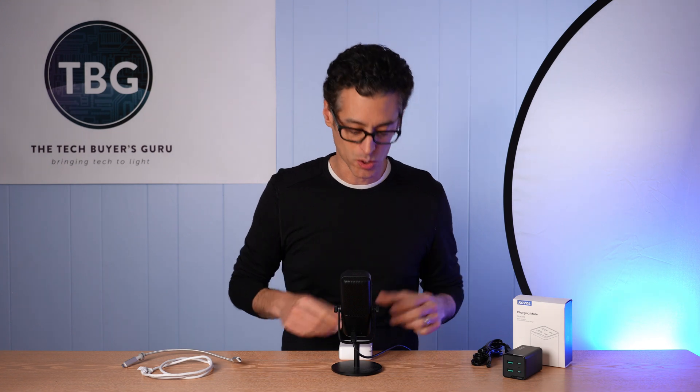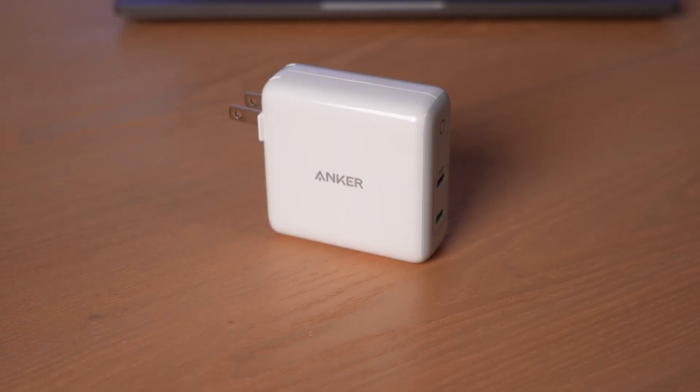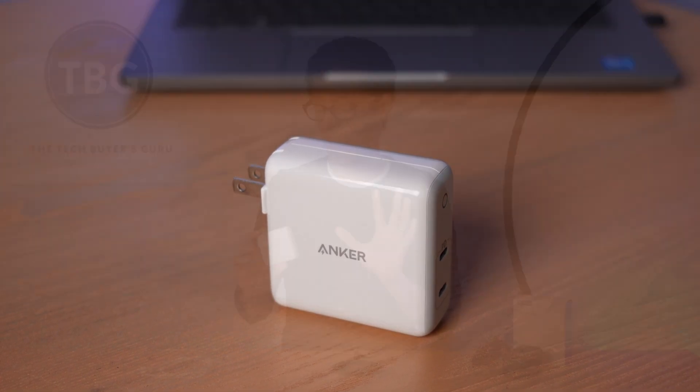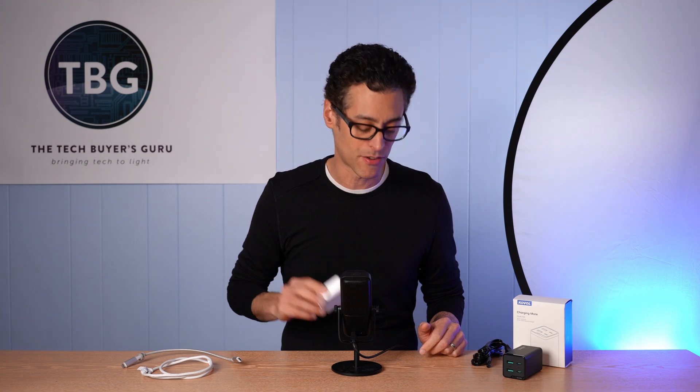My interest in this technology dates back to 2019, when I tested this Anker 60 Watt Power Delivery Charger, one of the first based on gallium nitride technology, and definitely one of the first 60 Watt capable models out there.